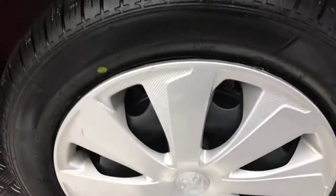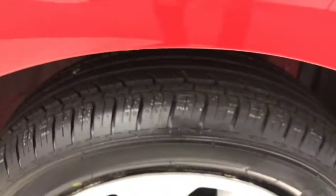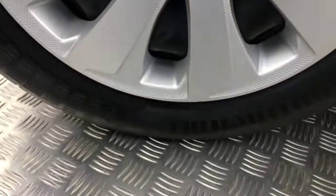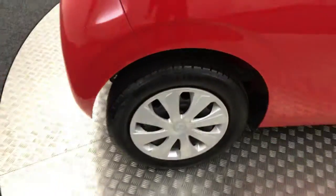Come round to the side. Got the plastic wheel trims — great condition. A brand new tyre there. Paintwork down the side is free from any scratches, scrapes or dents. It's really well presented there.